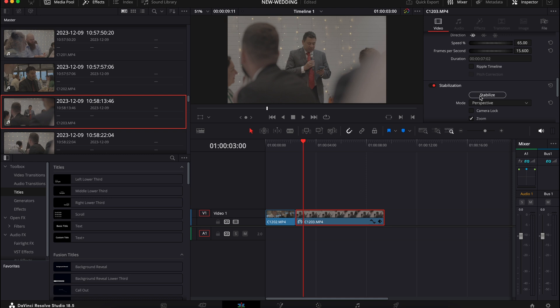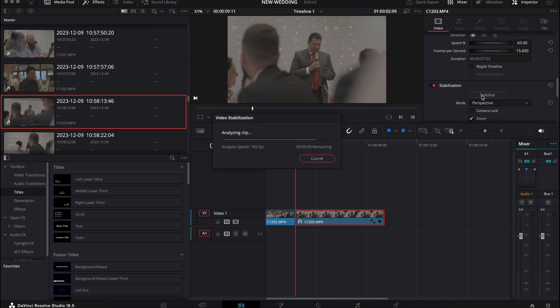It doesn't always work perfectly — if you've worked with software stabilization before, you know it's never perfect. But as long as you have a fairly steady hand, I'll press this button to give you an example. Done. Now I'm going to use the same clip in Adobe Premiere and we'll see how long that takes.